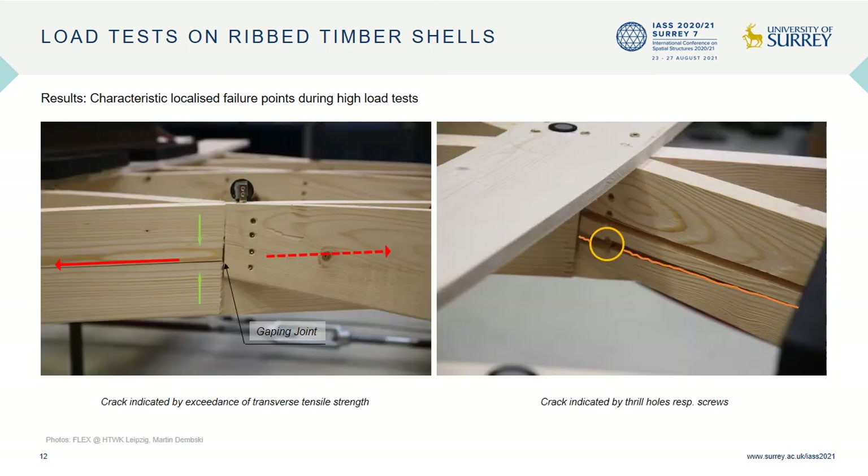These images show two main failure points of the structures. The left occurs during too much transverse tensile stress at the center of the lamella. The red arrows represent the compressive forces in the longitudinal direction, while the green ones represent the transverse tensile forces. These internal forces also cause the joint of the node to gape. The failure point on the right occurs when a screw hole compromises the integrity of the material and produces a crack in line with the grain.